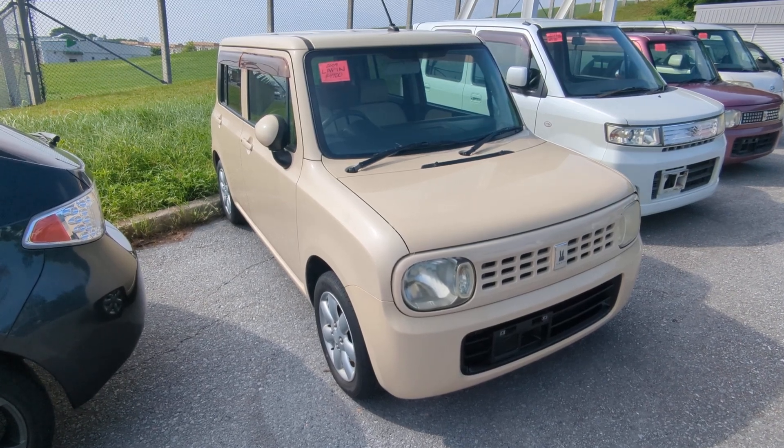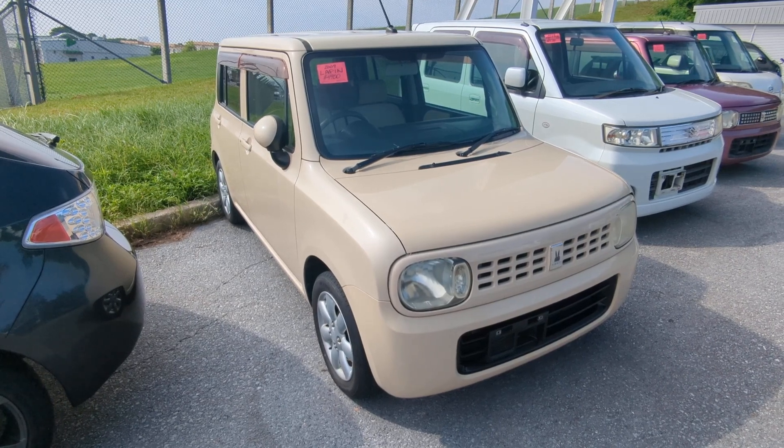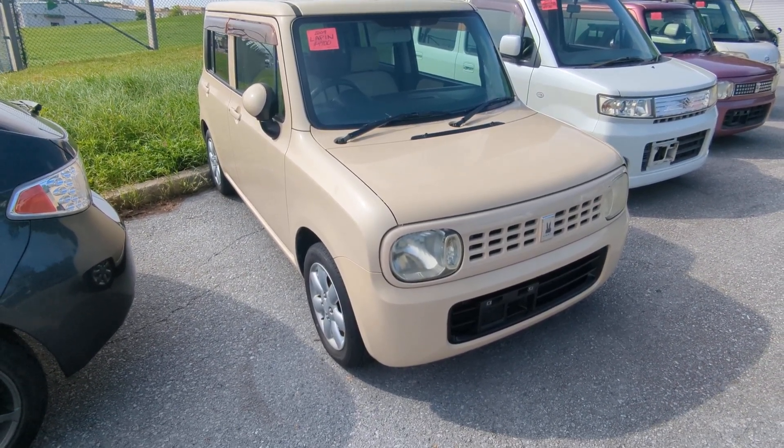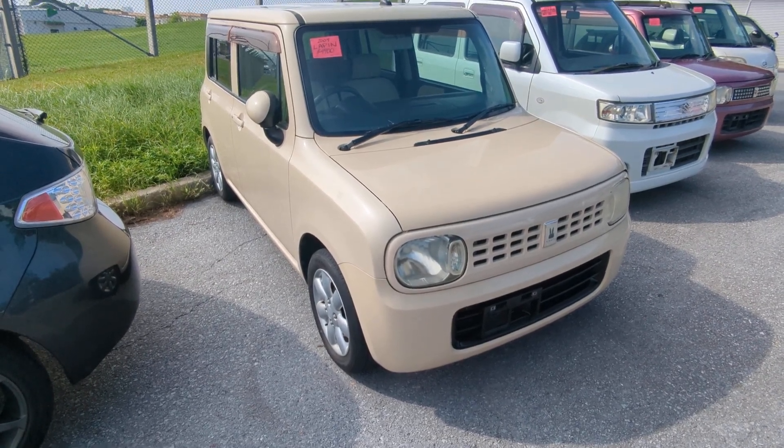Hey everybody, this is Don over at Johnny's Used Cars, voted the best place to buy a car in Okinawa by the military community. Today I'm going to show you this 2009 Suzuki LaPon. It's got 98 and a half thousand kilometers on it, which is about 61,000 miles.